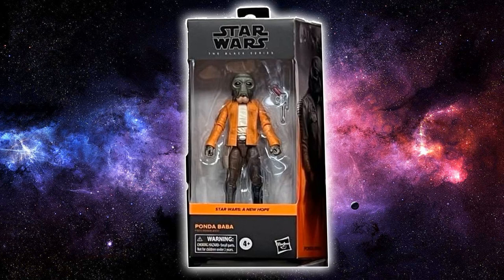We're kicking off with Ponda Baba, and this is a great relief for me and I'm sure a lot of other international collectors who aren't able to have access to the Hasbro Pulse exclusives, such as the Cantina Pack, which looked amazing. I would have loved to have got my hands on it but I'm not paying eBay scalper prices for it. So very grateful to have Ponda Baba released.